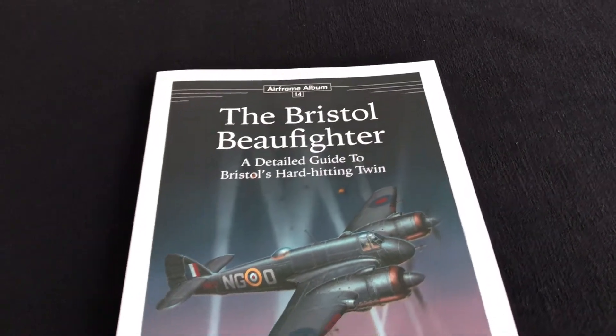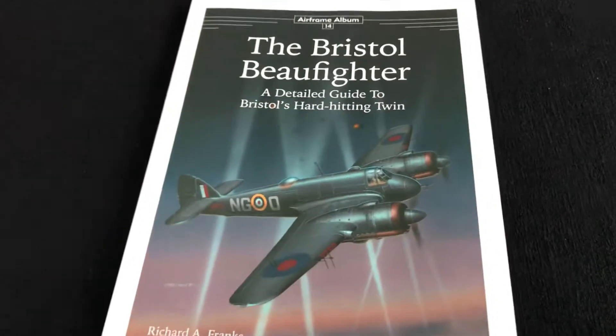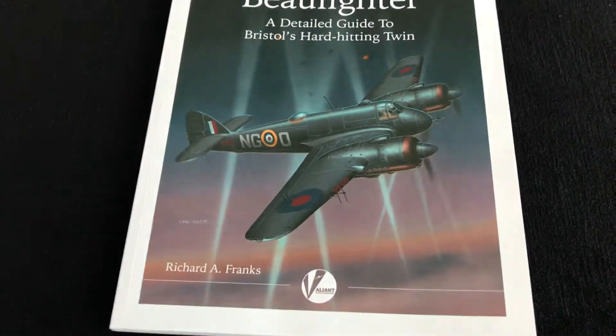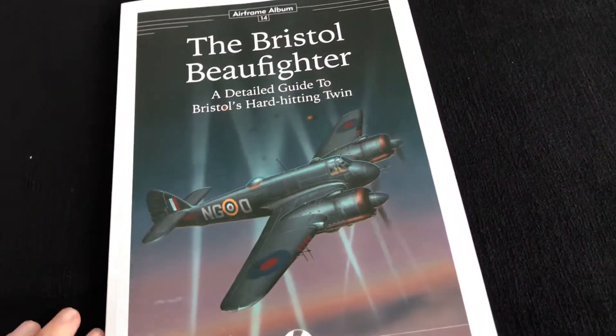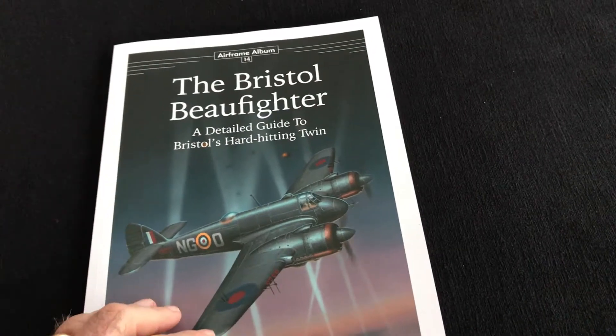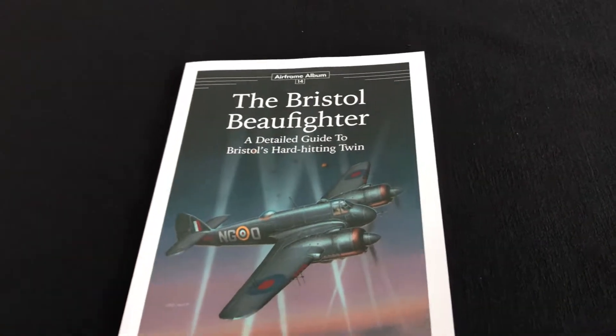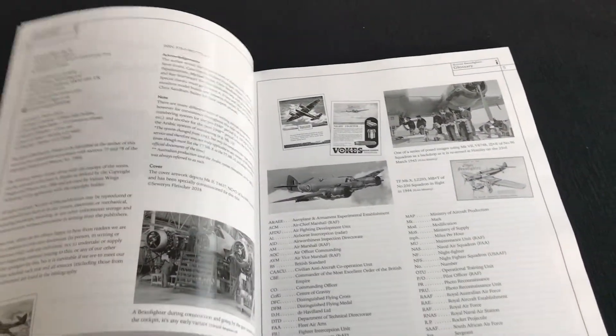It's another one in the Airframe Album series, and in fact we're already up to number 14, again by Richard Franks, published by Valiant Wings Publishing. Exactly like the other titles in the series, what you've got here is a beautifully produced volume, about 178 pages, high-quality art paper, and some exceptional reference included.